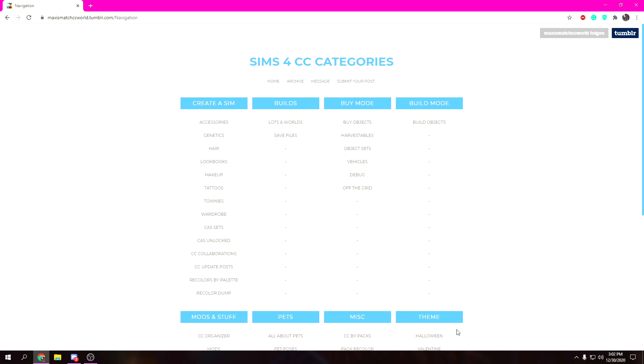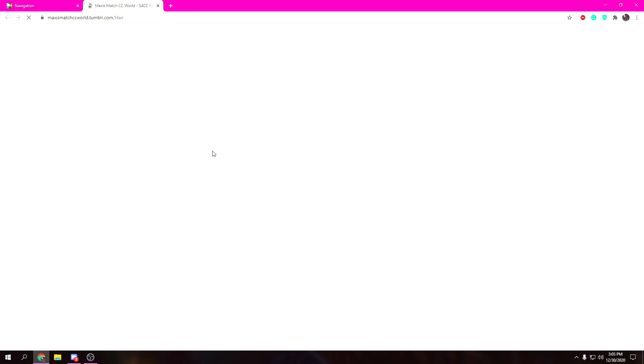The website I'm using right now is Tumblr, specifically maxismatchccworld. If you guys don't know, I am a big maxis match gal, so this is my favorite website to use. I highly recommend it — I'm gonna have it linked down below. It's great for all your maxis match needs. I also have a few specific creators that I might go to their own Tumblrs as well.